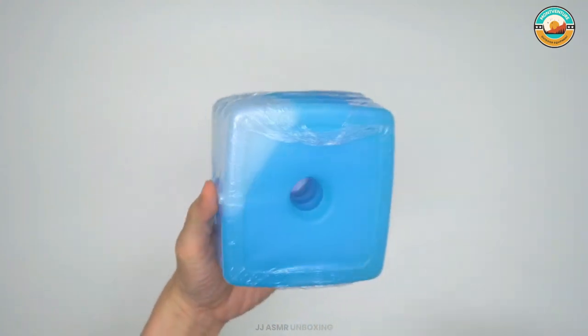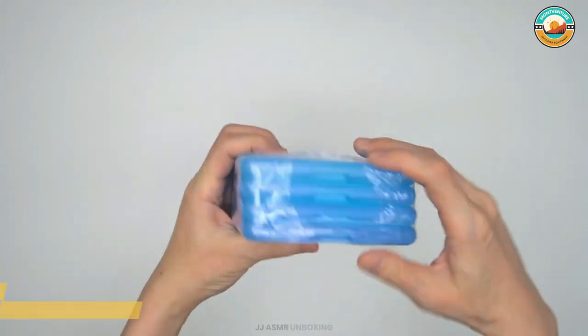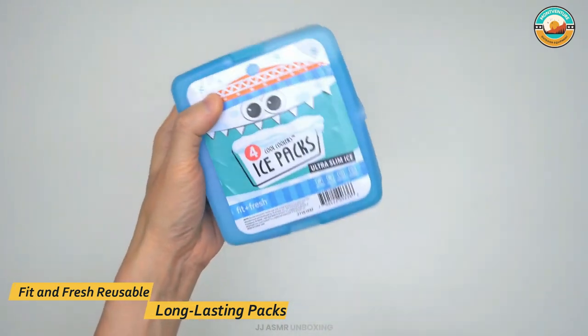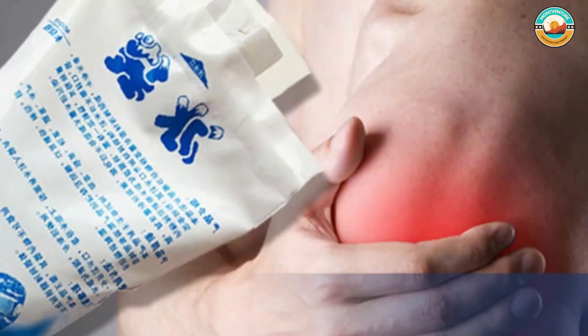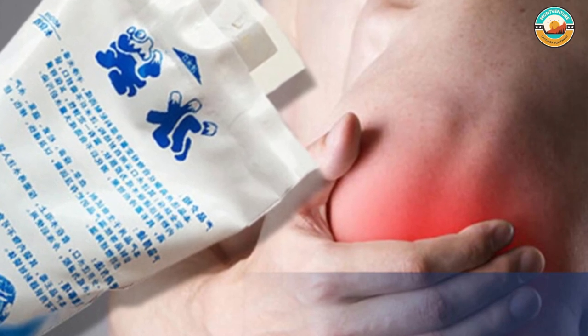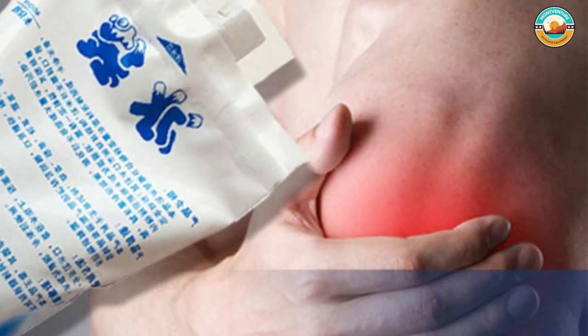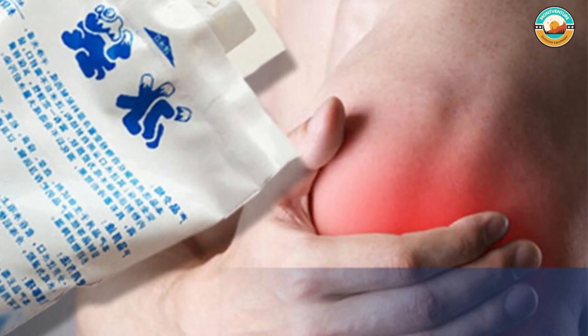For maximum cooling power, freeze the ice packs the night before use. This set includes four reusable, non-toxic, BPA-free plastic ice packs — hand wash only, do not microwave. Fit and Fresh Cool Coolers slim ice packs work for small coolers or lunch boxes, or stack a few into a larger cooler to keep temperatures low and your food fresh during your summer party on the lawn.